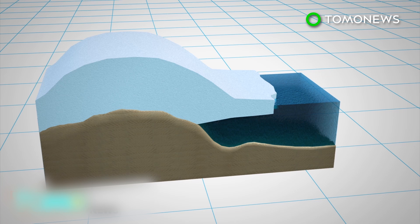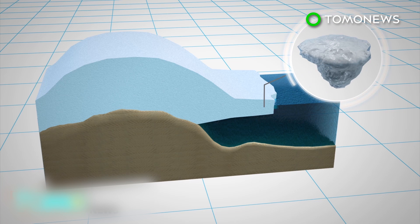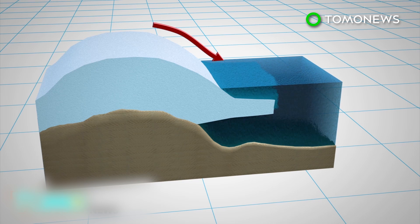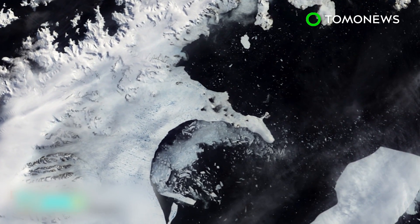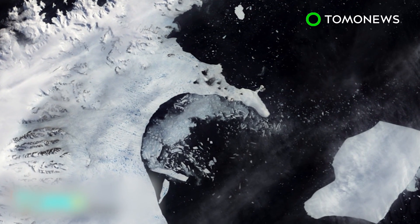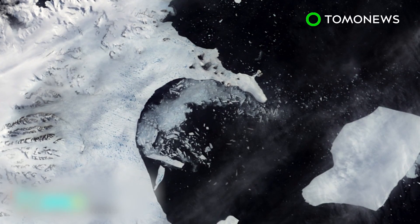The partial loss of Larsen Sea will not itself raise sea levels, but ice being held back by the shelf may flow faster into the sea and contribute to its global rise. Scientists likewise fear that the loss of a huge chunk of ice will render the Larsen Sea Ice Shelf unstable and cause it to disintegrate, like Larsen's A and B before it.